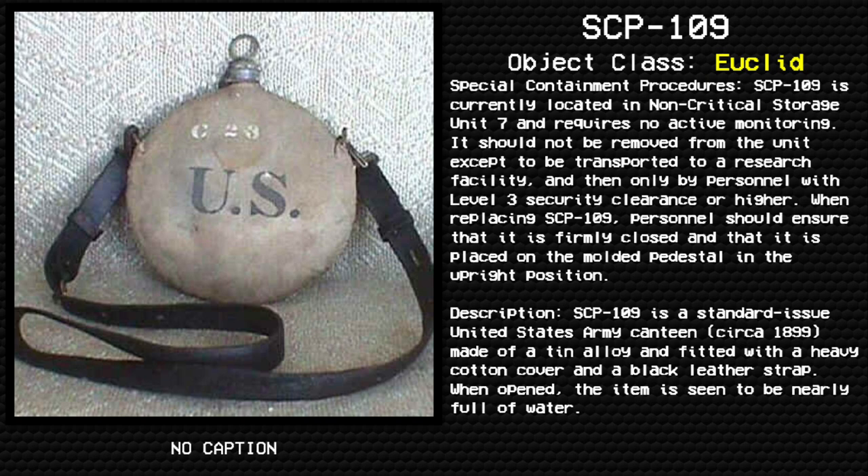When replacing SCP-109, personnel should ensure that it is firmly closed and that it is placed on the mottled pedestal in the upright position.